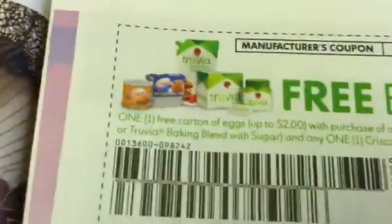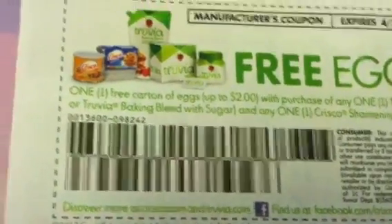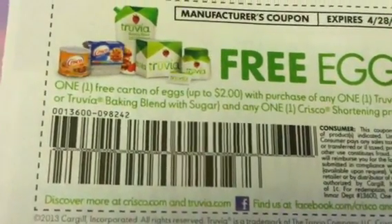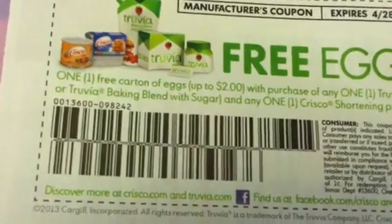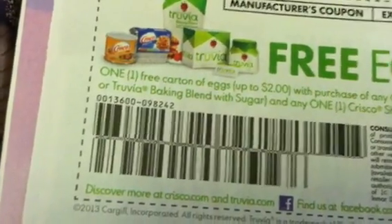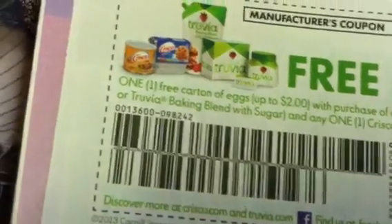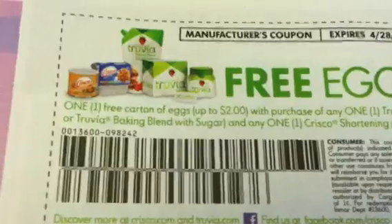Country Croc. Free eggs — you get one free carton of eggs up to $2.00 with the purchase of any one Truvia sweetener. You need the Truvia sweetener 80-count spoonable or the Truvia Baking Blend with Sugar, and any one Crisco shortening product, and you get the eggs for free. So you've got to buy two items to get the eggs for free.